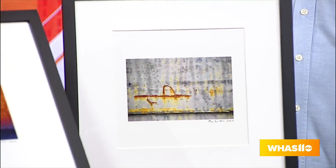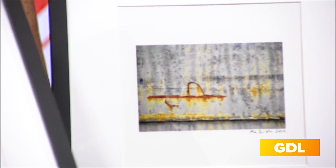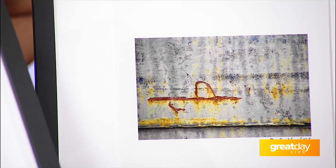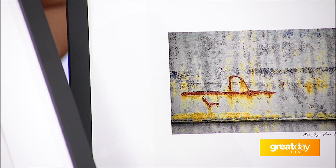Mark brought three pieces today, all abstracts, and it's fairly unusual — his source for these is commercial dumpsters. These are all photographs taken of commercial dumpsters. But when you look at them, they don't look like photographs at all. So what does he do to them? Not much — that's what makes it remarkable.